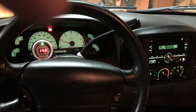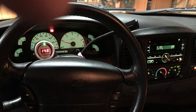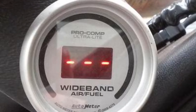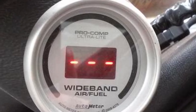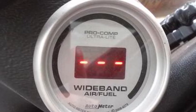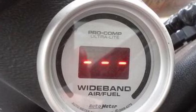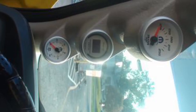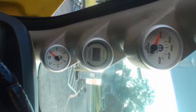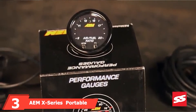Featuring a Bosch LSU sensor, the gauge provides excellent accuracy and an impressively quick response time. Once in place, the gauge emits a 0-4V output which can be transferred into the majority of data loggers, ECUs, and laptops running tuning software. If you don't have access to a laptop, it's easy to see your engine's air/fuel ratio at a glance thanks to the bright LED display.